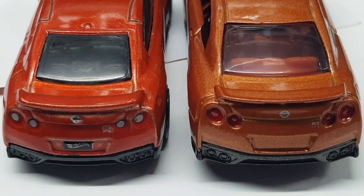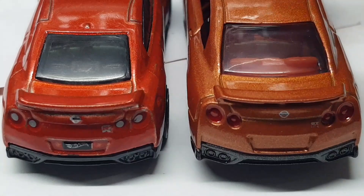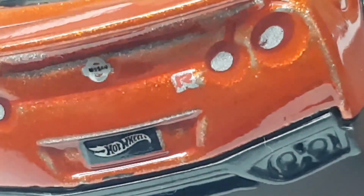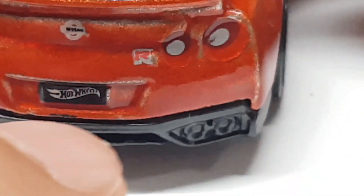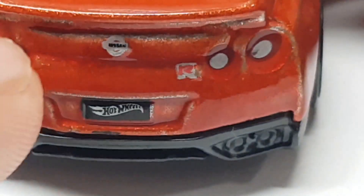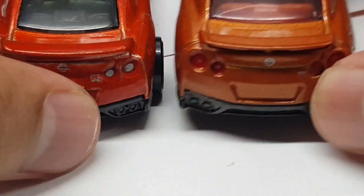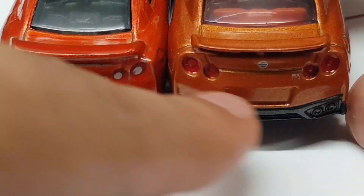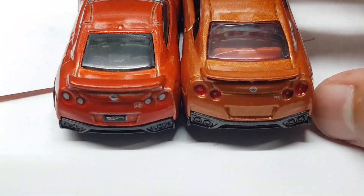And now for the rear. They both have rear light tampos, a spoiler with an emblem, and a GT-R emblem. But wait — on the Hot Wheels version, you only see the letter R right there, not GT-R. I don't know why Hot Wheels decided to do that, but on the Tomica version it clearly says GT-R. I'm not sure whether mine is a defect — please help me out in the comments. However, the Hot Wheels version does have a Hot Wheels license plate, while the Tomica version is just plain there. So in terms of the rear, maybe the Hot Wheels wins in the back.